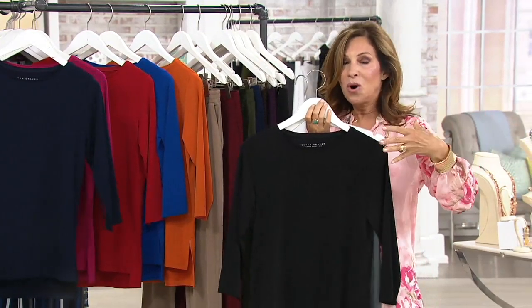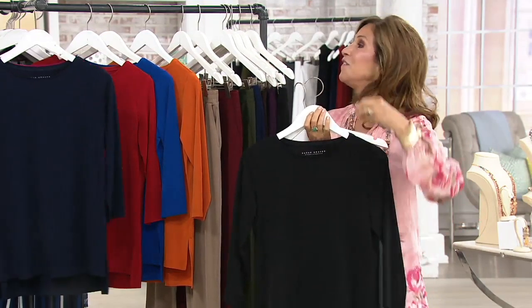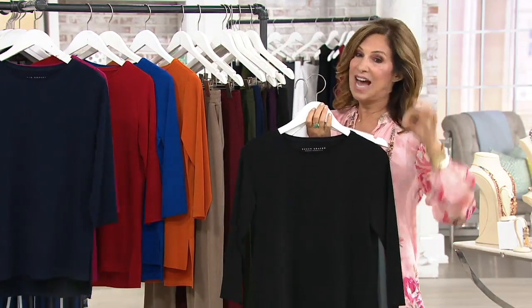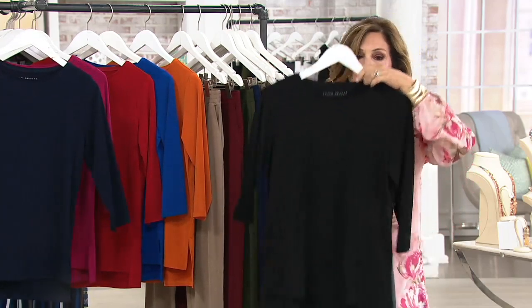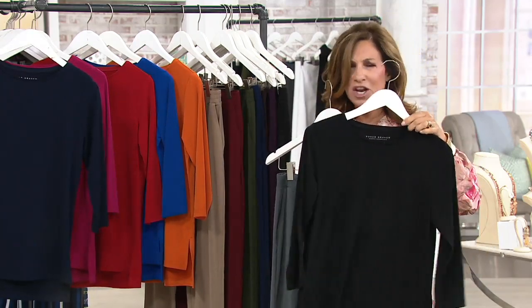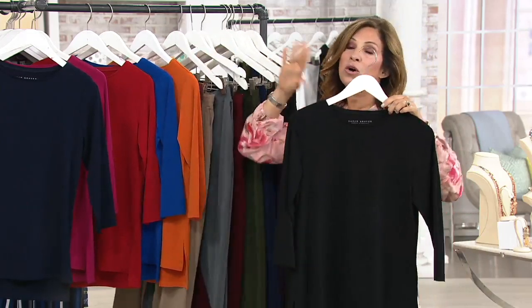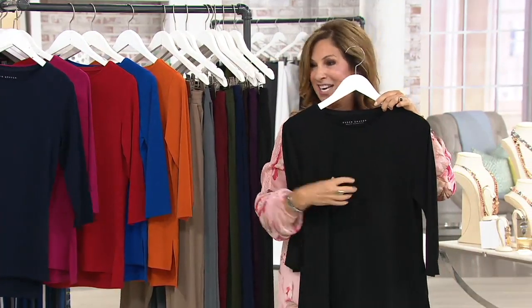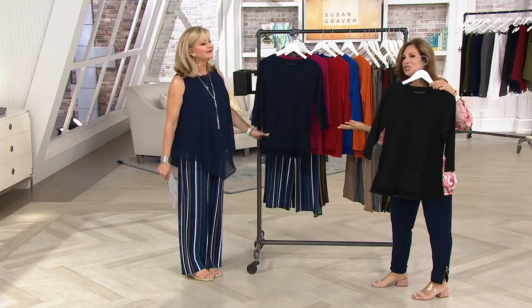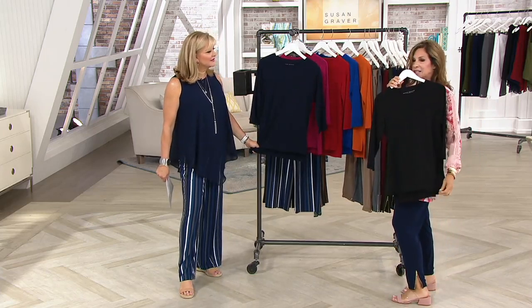Start building a wardrobe of classic essentials that never go out of style — money well spent, dollars per wear. You're going to wear it every single day. It'll be like your favorite piece. You'll wear it with print bottoms, print jackets. These are the connecting pieces — maybe you have a wardrobe full of clothing but nothing to wear because you're missing the connection. Maybe you have cotton t-shirts or tank tops, but this is a little more updated, a little dressier.